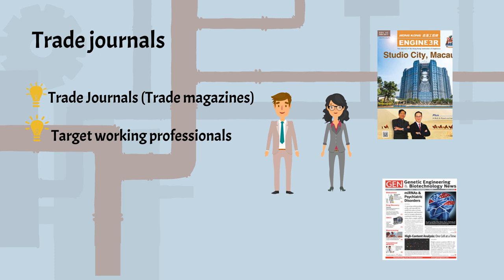Trade journals are a good halfway point between general magazines and scholarly journals. Some are published by professional societies, others by commercial publishers. You can find them in your library's general databases like Proquest and Ebscohost.